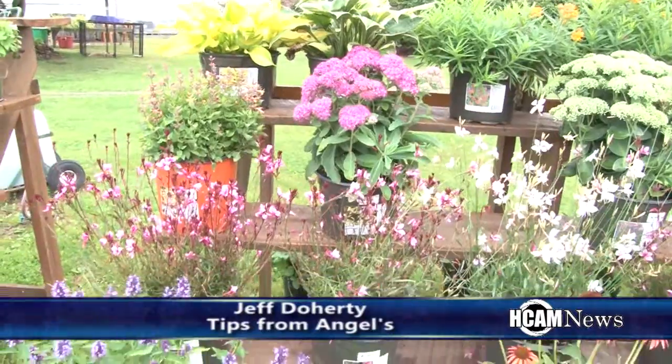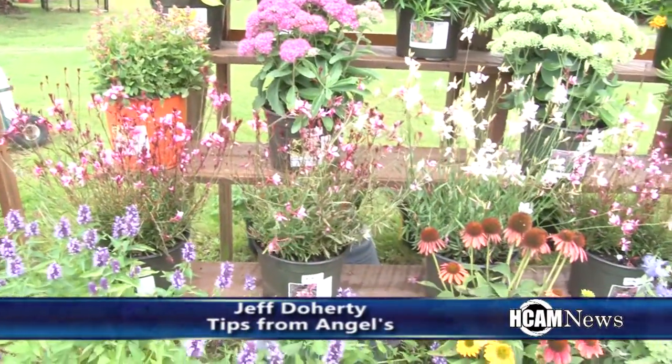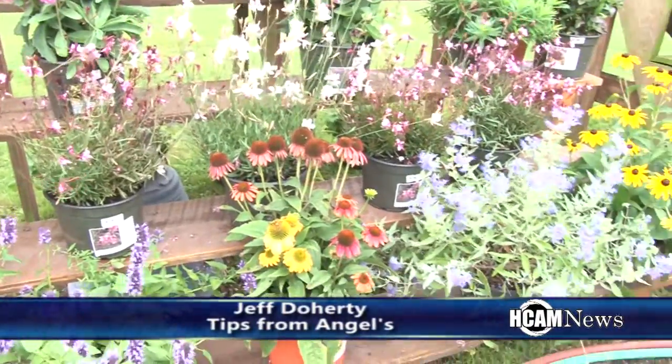Hi, my name is Jeff Dougherty and I'm from Angels Garden Center. Today I wanted to give you a few hints about pollinator plants. We're so fortunate to be in the end of the summer season going into fall and having all of these beautiful colors around us. Most of us think of fall as pumpkins and mums and fall asters, which are perennials. But there are many other plants that are crucial to saving our bees, and we call those pollinator plants.